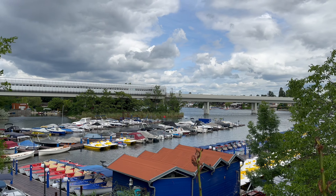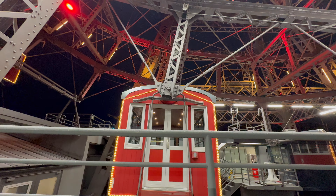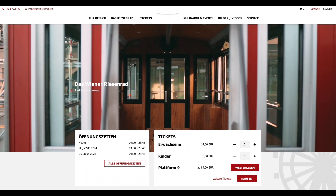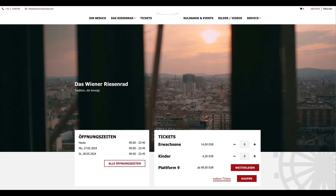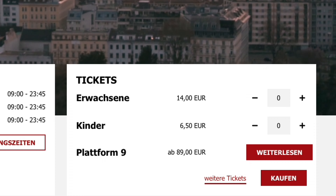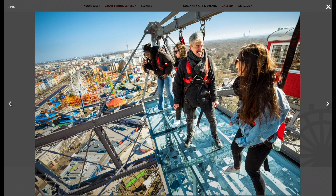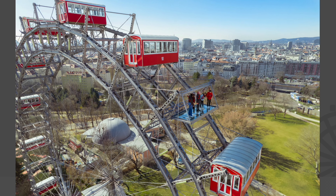Number 4: Take a ride on the iconic Riesenrad. Prater, Vienna's famous amusement park, might not be everyone's cup of tea, but there's still a reason to visit during the summer. The Wiener Prater is home to a true icon — the Riesenrad, the world's oldest Ferris wheel. This well-maintained giant wheel offers breathtaking panoramic views of the entire city, especially beautiful on a clear summer day. For a couple of years now, they also offer a very special experience called Platform No. 9 — a special Ferris wheel experience where you ride the Ferris wheel with just a rope attached, standing on a glass platform. Perfect for those who want a little thrill and are not scared of heights.